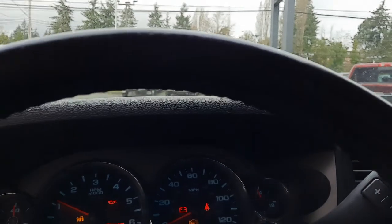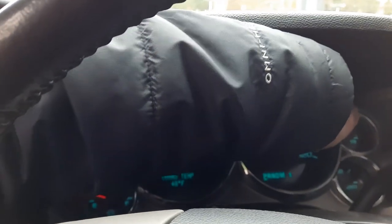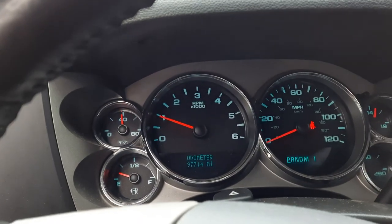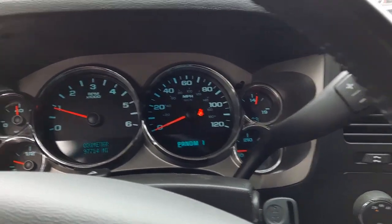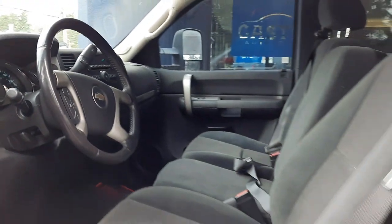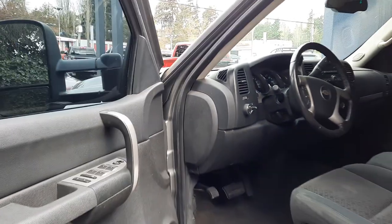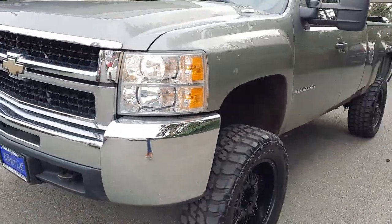Looks like one of the tires is low. They did do the oil and all that. There's the odometer — no check engine lights, nothing like that, so please keep that in mind. Let me turn on some lights.